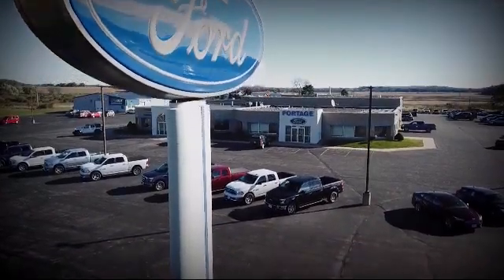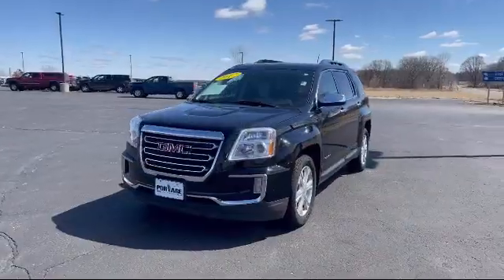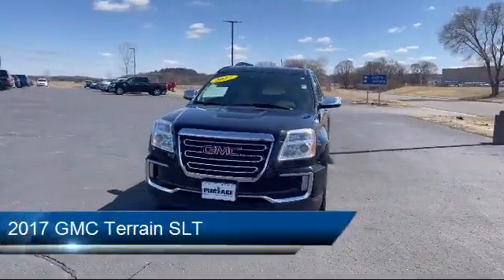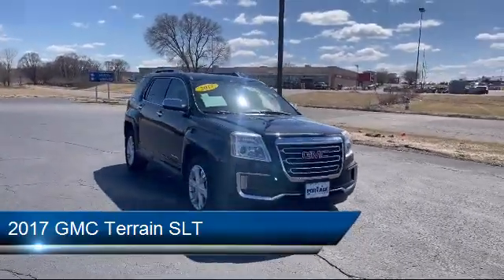Welcome to Portage Ford, your premier destination for purchasing a vehicle. Here's a look at another one of our great vehicles in inventory, and it comes equipped with smart device integration and auxiliary audio input.